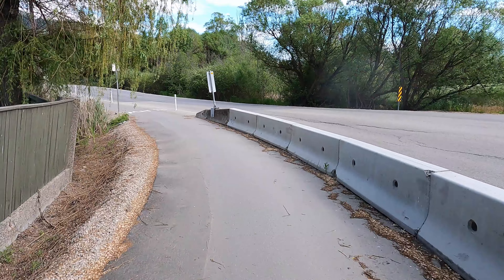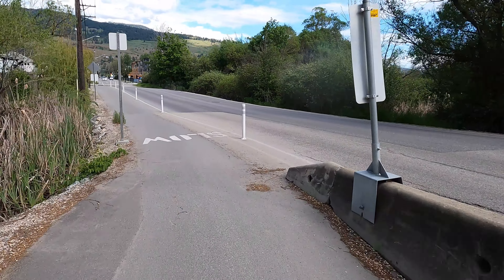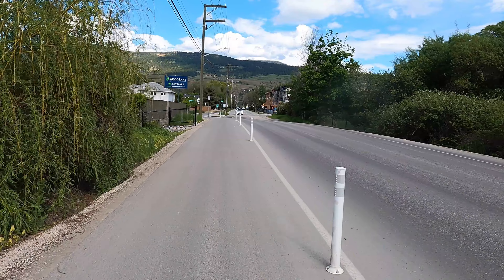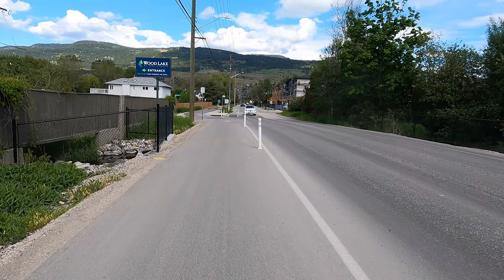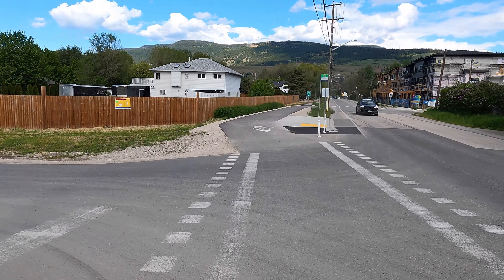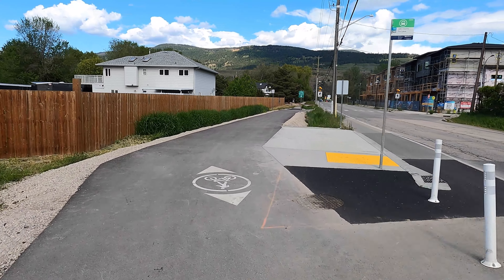Now we're making the bend around Woods Lake to the south. We're heading to the east and then we're going to go on to the Okanagan Rail Trail. This is really a nice loop — a little bit of traffic, but we persevered and timed the light okay.